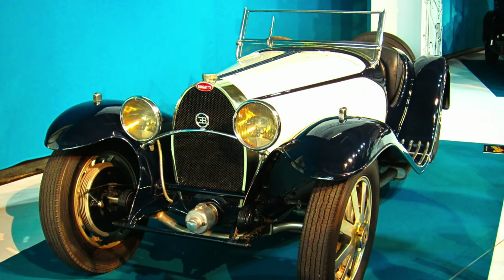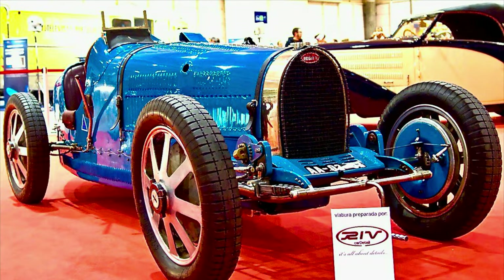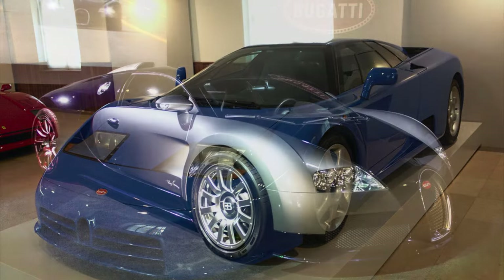So the question remains: why is the Type 55 not as well known as the Type 35, the Atlantic, or even modern Bugattis such as the EB110, the Veyron, or the Chiron?